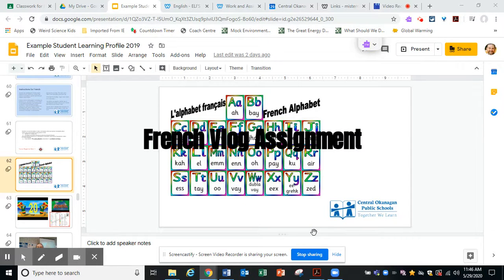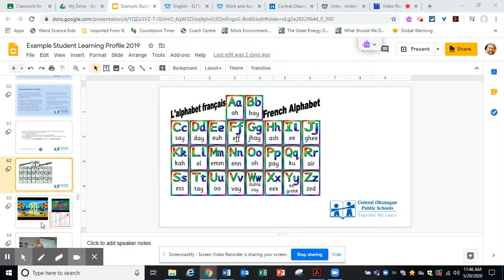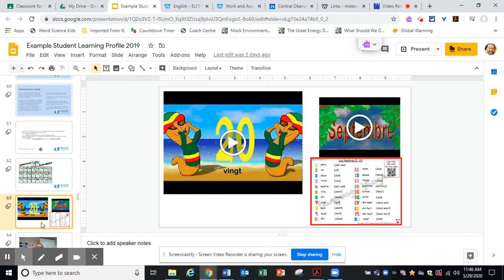For a year-end French assignment, I would like to challenge you to create a French vlog. A French vlog could take some of the various things that you have learned about in French so far this year, like the French alphabet, like counting, like the seasons — various things that we've learned about this year — and you put it into a video.